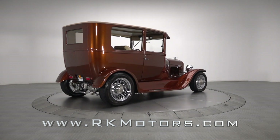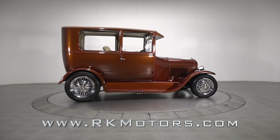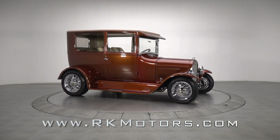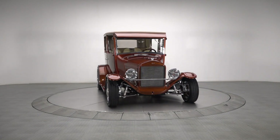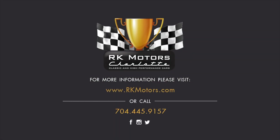You really can't ask for a cooler classic than this 1926 Ford. Featuring an unbeatable combination of proven technology and authentic good looks, it's the perfect car for any enthusiast who wants a top-notch build without spending two years and six figures achieving it. For more information, call, click, or visit RKMotors.com.